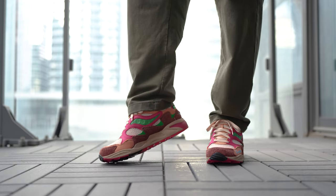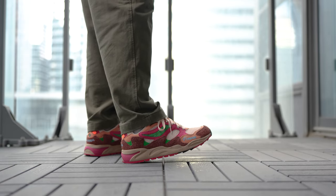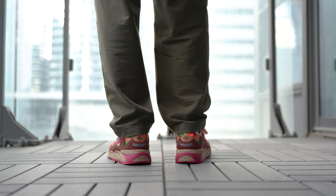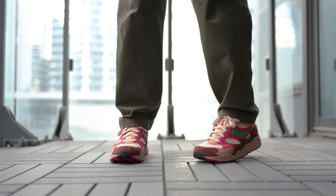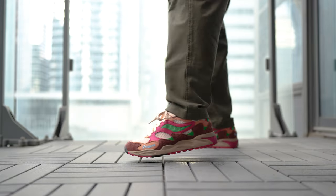With all that out of the way, let's toss these on feet. Just like I said in my review of the blue colorway, this collection is extremely loud, extremely vibrant, and bold.